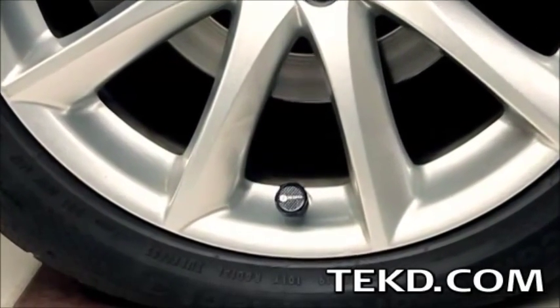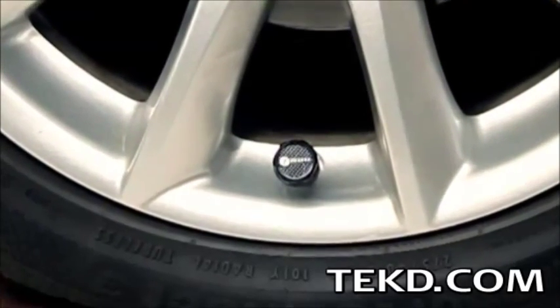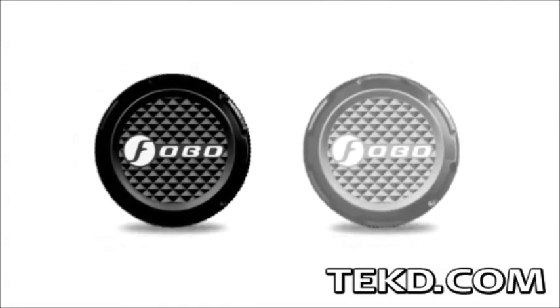Everyone knows that the one thing you can do every time you fill up to maximize your gas mileage is to check your tire pressure, yet most of us do not. FOBO Tire makes checking your tire pressure as easy as looking at your smartphone.